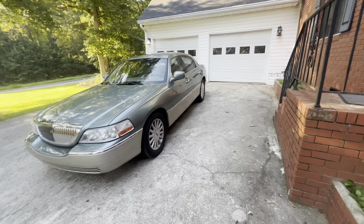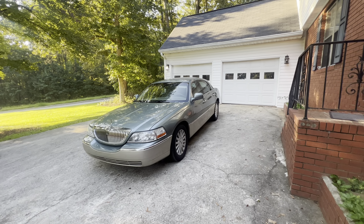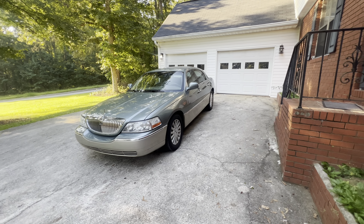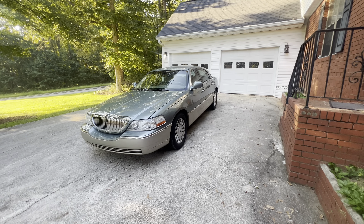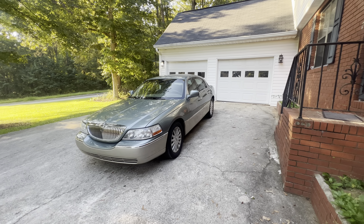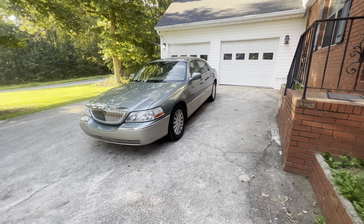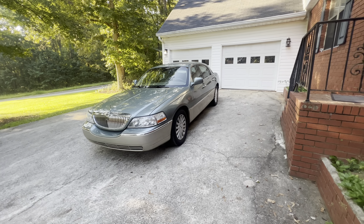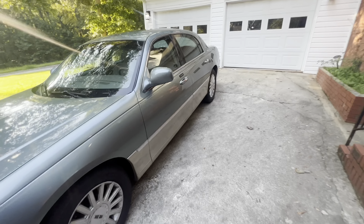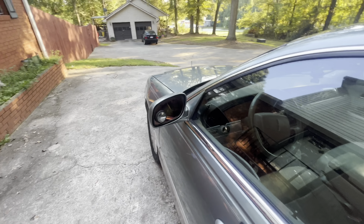I'm the third owner of this car, by the way. It came with a lot of paperwork showing dealer services. The second owner had it for about three months and got rid of it because he wanted something bigger for his business. That could be a line, but cool guy — shout out to Mike, Mike was a cool dude.